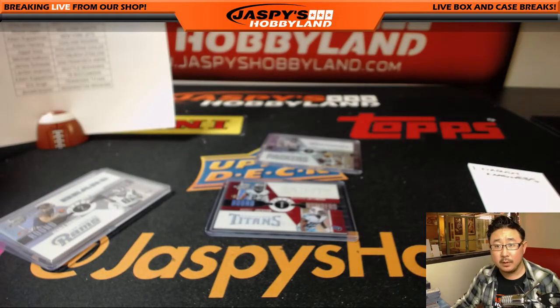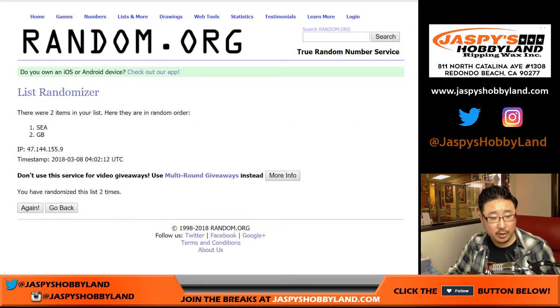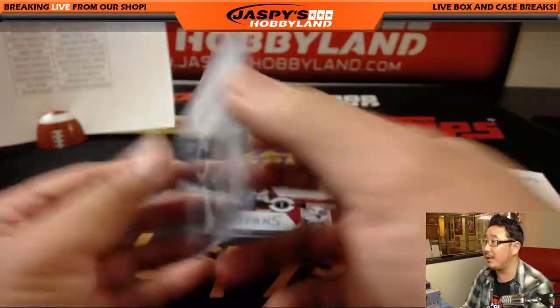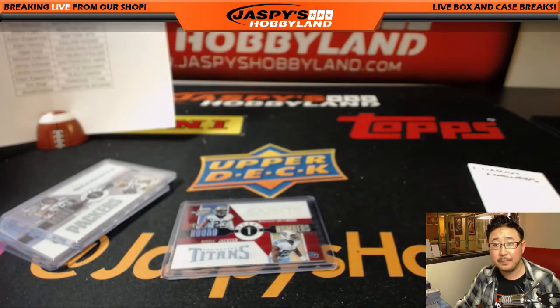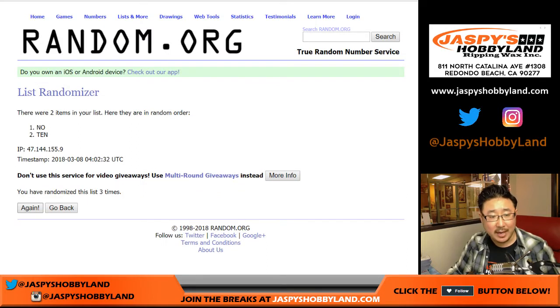Next one: four times Seahawks vs. Green Bay Packers — flips to the Green Bay Packers after four times. So this goes to Green Bay, that will be for Leonard, 42 out of 75. And the last one — three to one, four times — stays with the New Orleans Saints. Chris Mason with that one.